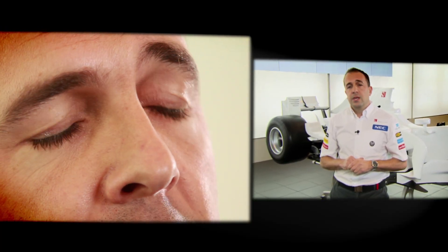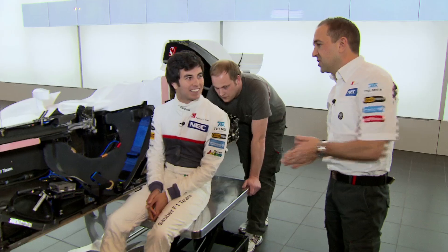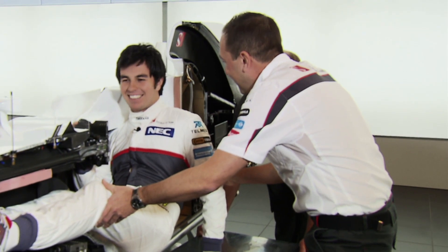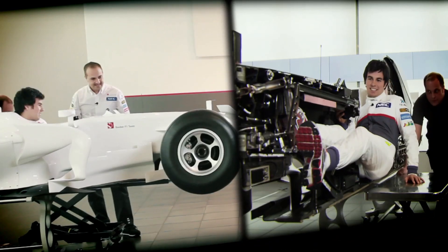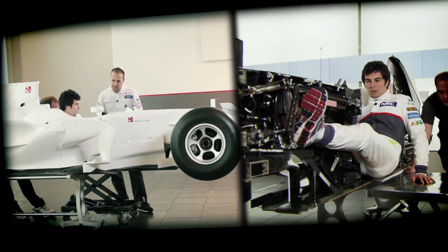We've spoken about all the technical components on the car and how we position and package them. The final piece of the jigsaw now is to position the driver — some say he's the most important part of the car, so let's get him in. It's important to be fit. You are not in a normal position. You have a lot of forces, especially in a crash. I had a big accident last year in Monaco, so we quite know that it's a safe car. Are you sitting comfy? Well, a little bit. This is how it looks — not a very comfortable position to be sitting in for two hours.